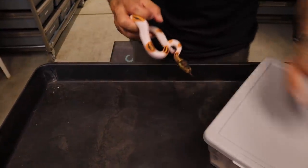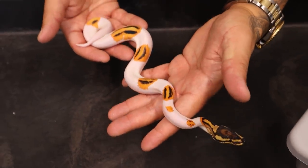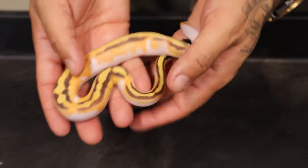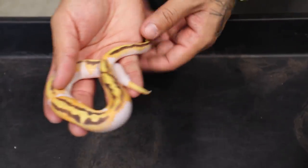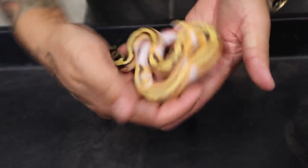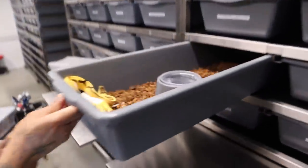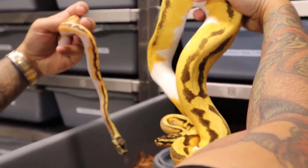Right here we have an orange dream yellow belly pied — beautiful little thing. Then right here we have what I believe is a pastel orange dream inchy pied, possible yellow belly. I've had some of these but they've been way brighter, so I'm not sure if it's missing the yellow belly. Actually, I think this is a pastel yellow belly inchy pied without the orange dream. The reason I'm comparing it is to this one right here — we have an OD YB inchy pastel pied, and look at the brightness on this thing. Big difference.